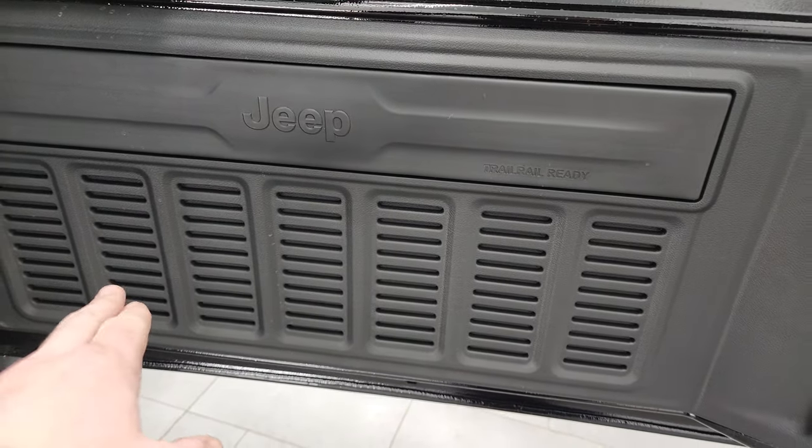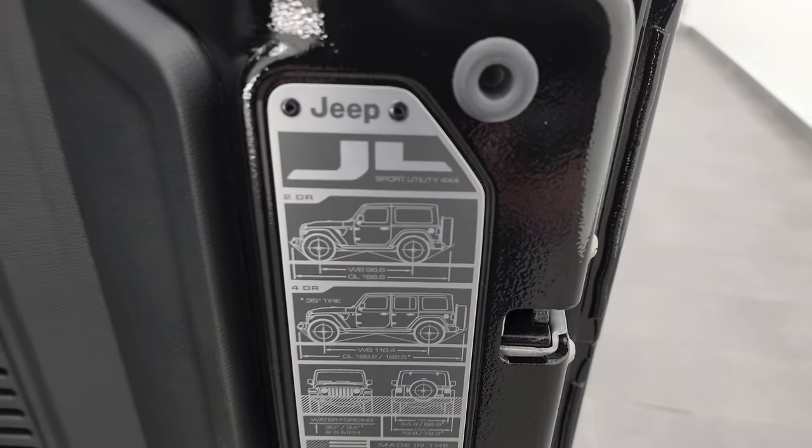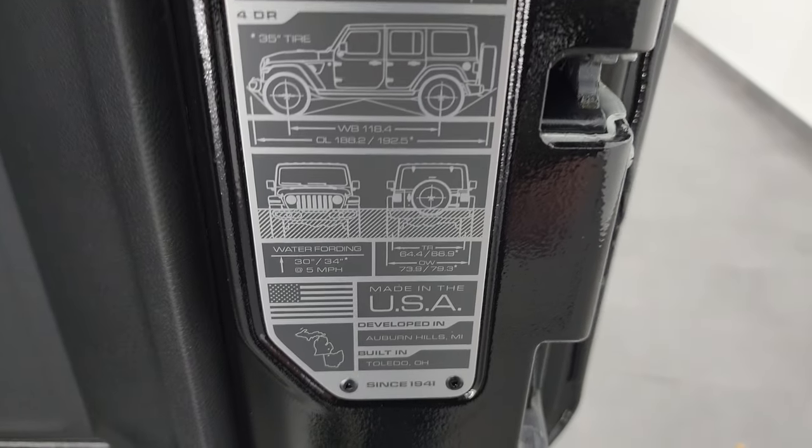Another little easter egg: you get seven slots on the back door. You get the Jeep badge on every Wrangler.